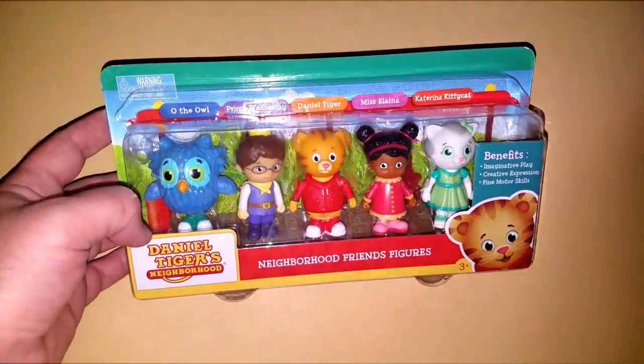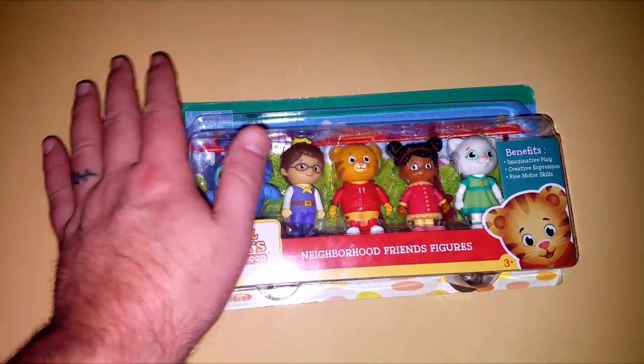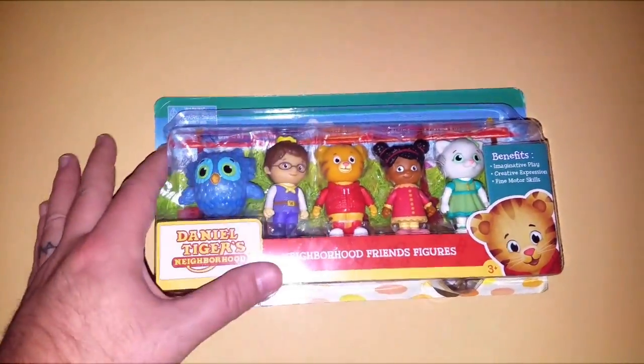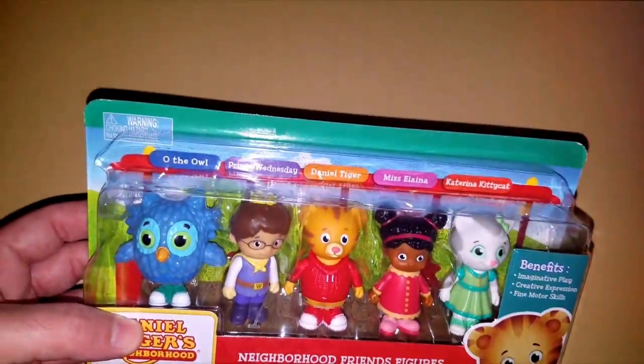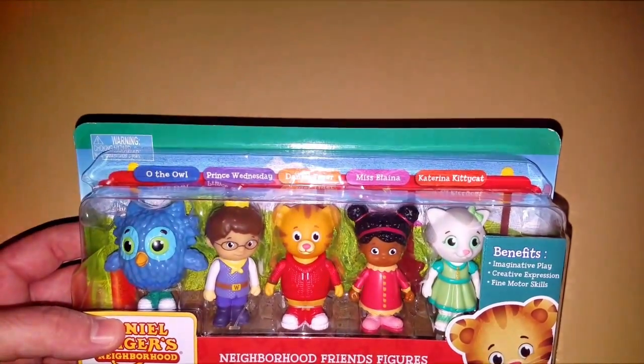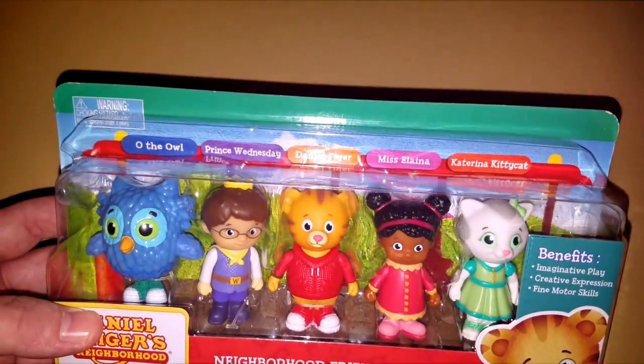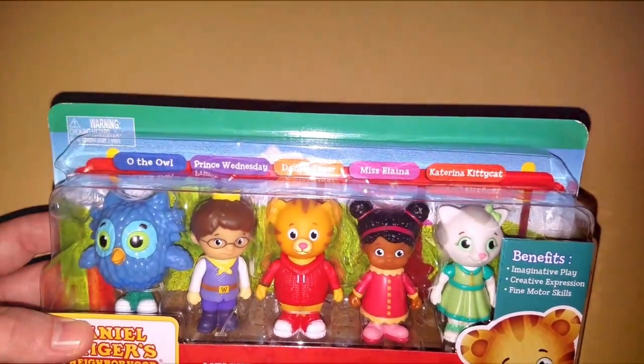Neighborhood friends and figurines. You can see from my thumb — I have regular average hands — they're about thumb size per character. It tells you the names of the characters so parents don't freak out in case you don't know the names. You got Oda Owl, Prince Wednesday, Daniel Tiger — main person — Miss Elena, and Katrina Kitty Cat.